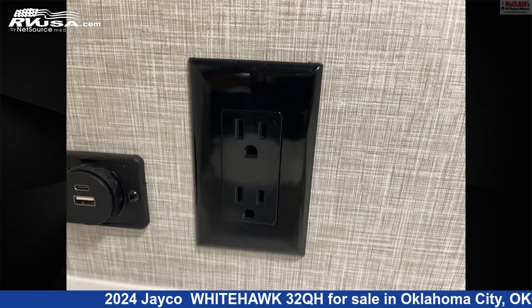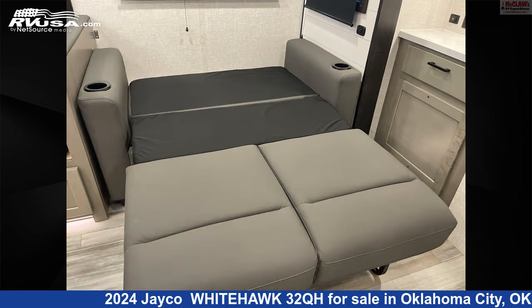The unloaded weight of this 2024 Jayco Whitehawk 32QH is 8,200 pounds.